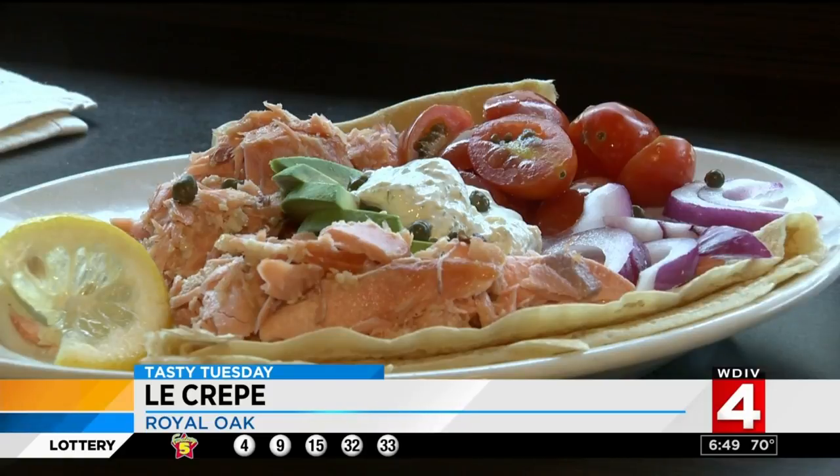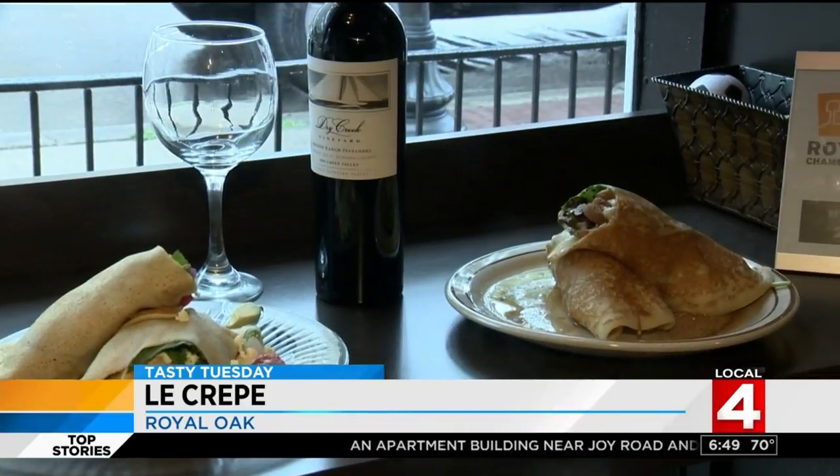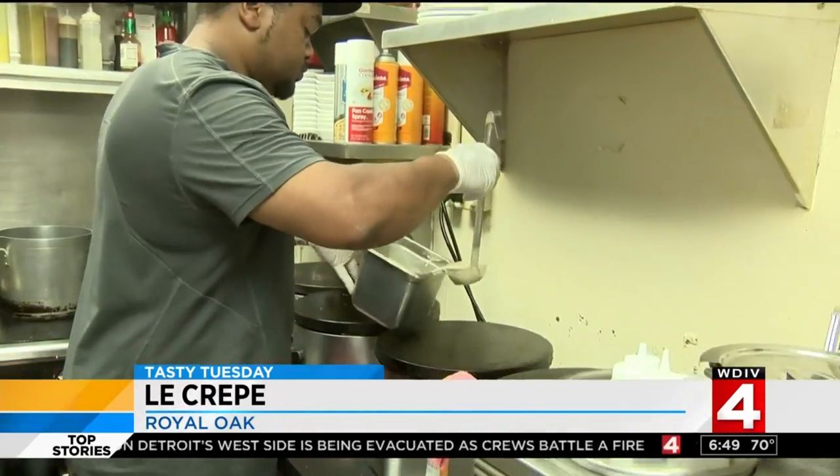Looking for a Le Crepe lunch break? They also bake crepes into chips — they call it a crispy. Options include a spinach and artichoke dip and a chorizo con queso. International and mind-blowing.